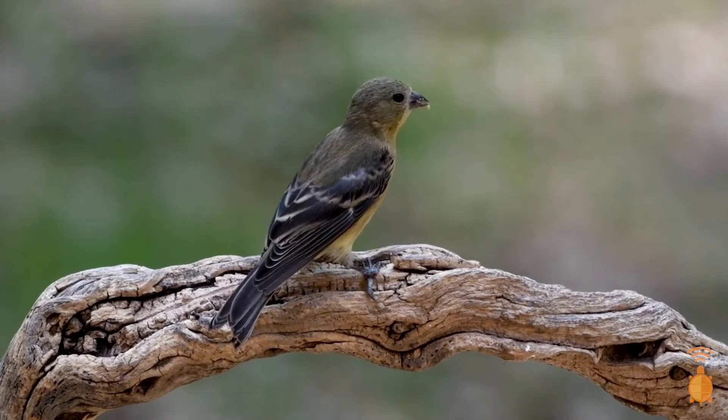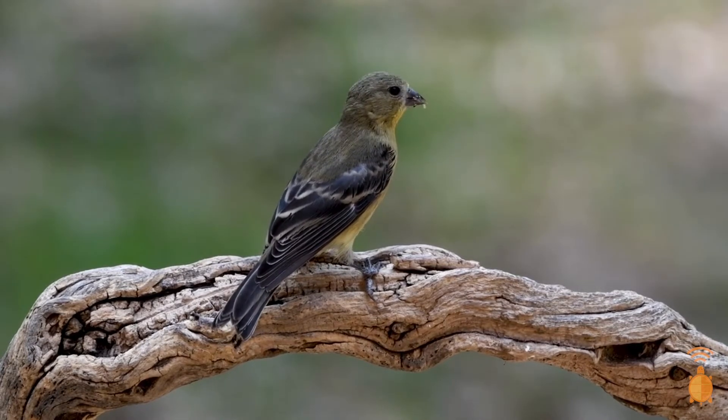These little birds are pretty strict vegetarians. They eat primarily seeds like sunflower and thistle and will only eat an insect accidentally.